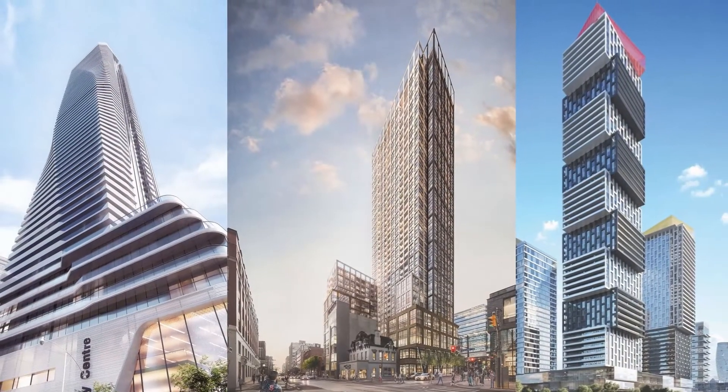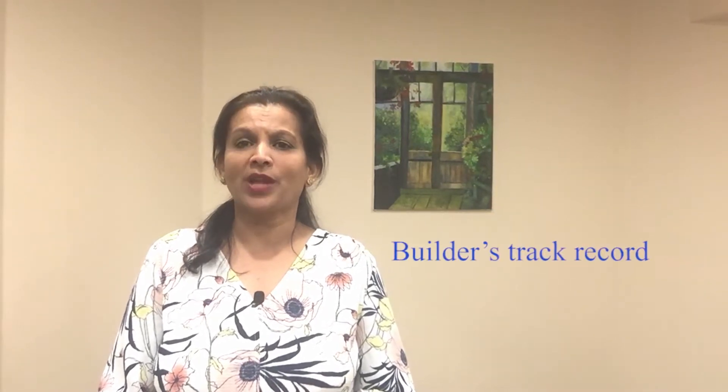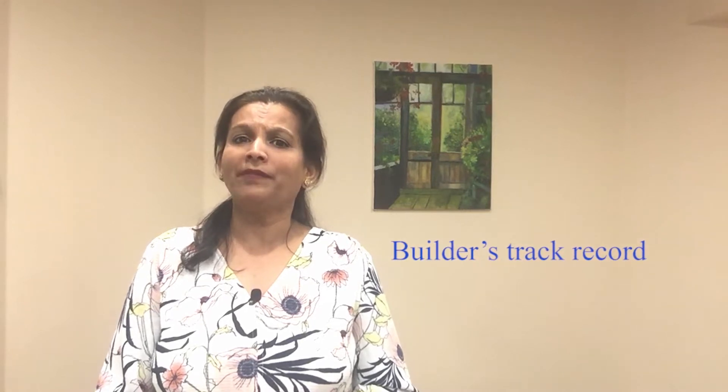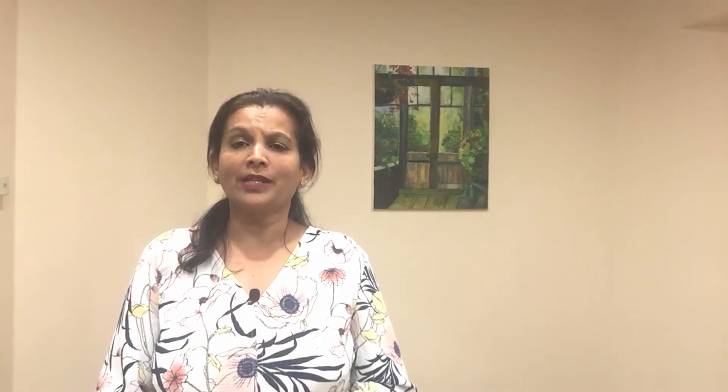When you are looking to buy a new condo and come across a new builder's project, you need to do some research. One of the most important things to look for is the builder's track record. How long have they been in the business? Have they completed all their past projects? What kind of materials and quality are they using? Doing some background checks on the builder's history is an important first step and this will save you a lot of grief later on when the time comes to purchase your new build condo.